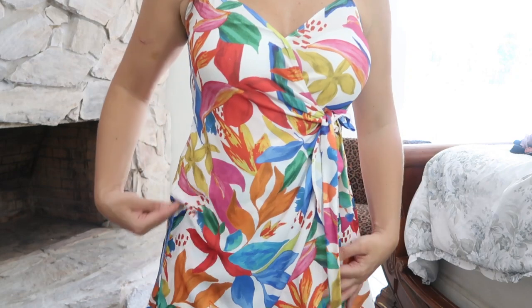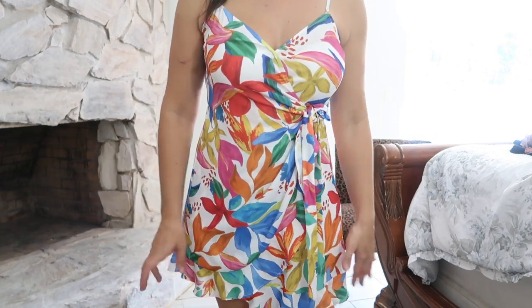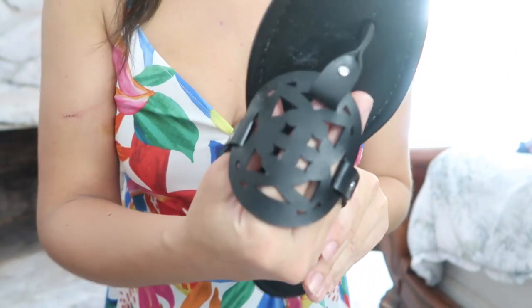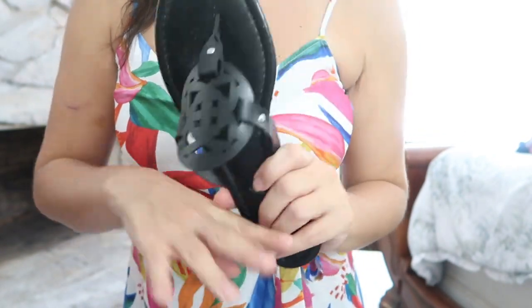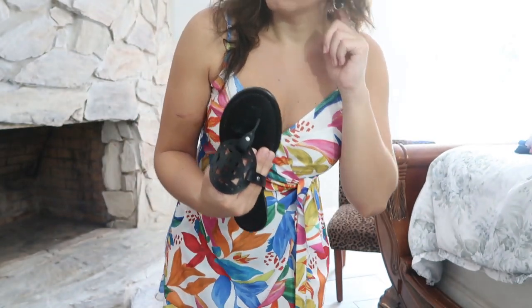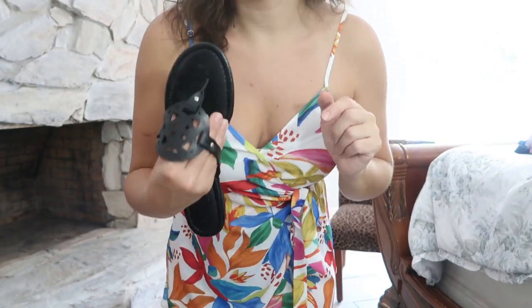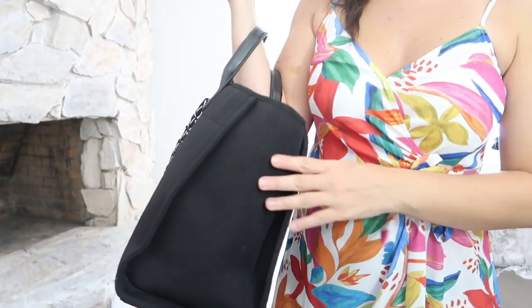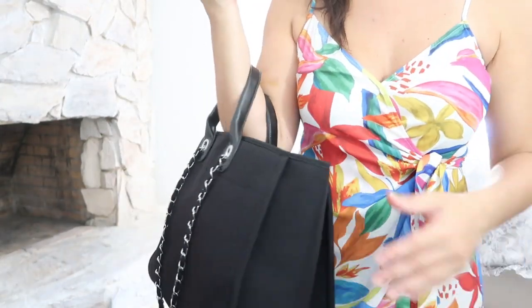It's a real wrap dress that ties, but it's sewn in on the side so you don't have to worry about it blowing open. For shoes I'm wearing the Tory Burch Miller dupes in black this time, to coordinate with the earrings. My bag is a black tote I've been using a lot. Thanks so much for watching — give it a thumbs up if you liked it and don't forget to subscribe!